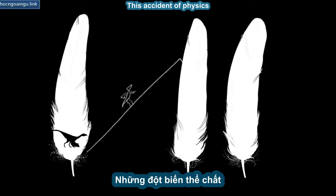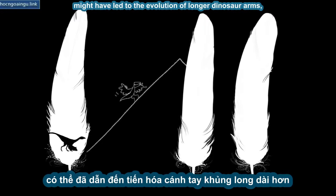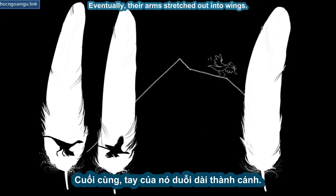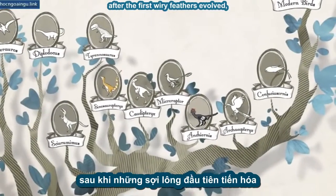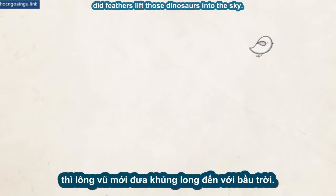Exactly how feathered dinosaurs took flight is still a bit of a mystery. But if a small feathered dinosaur flapped its arms as it ran up an incline, its feathers would have provided extra lift to help it run faster. This accident of physics might have led to the evolution of longer dinosaur arms, which would let them run faster and even leap short distances through the air. Eventually, their arms stretched out into wings. Only then — perhaps 50 million years after the first wiry feathers evolved — did feathers lift those dinosaurs into the sky.